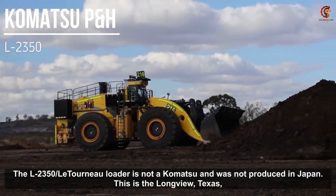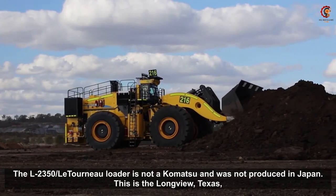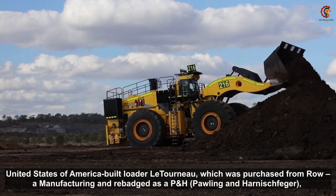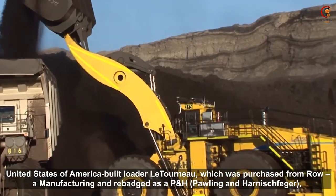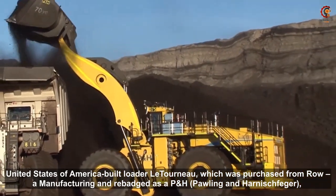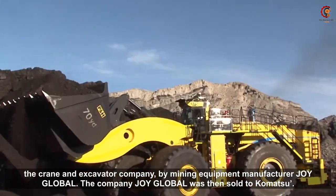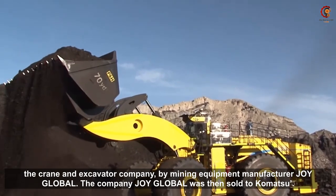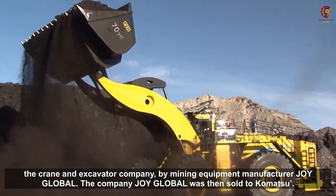The LeTourneau L2350 loader was built in Longview, Texas, United States. It was purchased from LeTourneau manufacturing and rebranded as a P&H LeTourneau loader by mining equipment manufacturer Joy Global, a crane and excavator company. Joy Global was then sold to Komatsu.